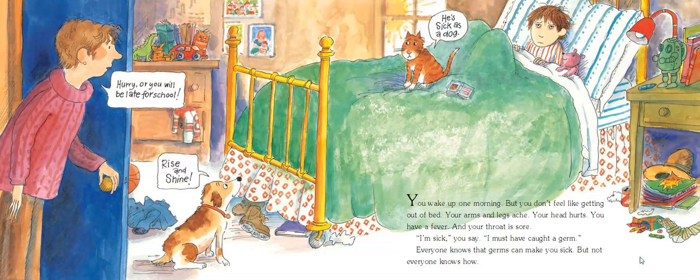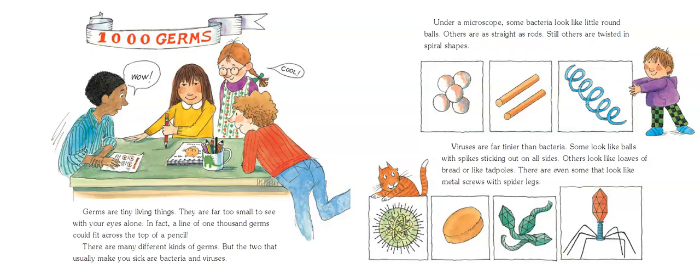Everyone knows that germs can make you sick, but not everyone knows how. Germs are tiny, living things. They are far too small to see with your eyes alone. In fact, a line of 1,000 germs could fit across the top of your pencil. There are many different kinds of germs, but the two that usually make people sick are bacteria and viruses.